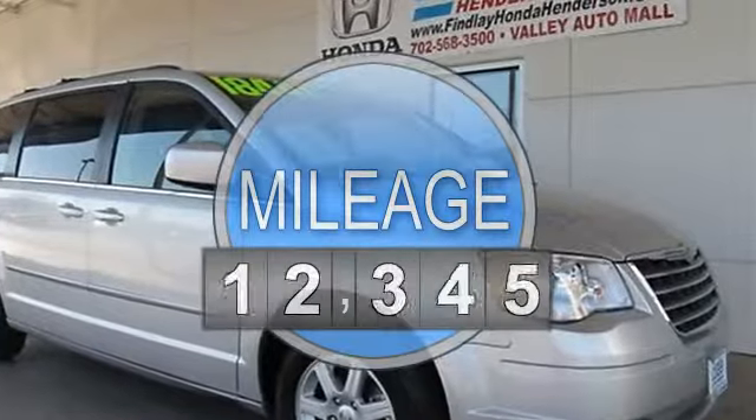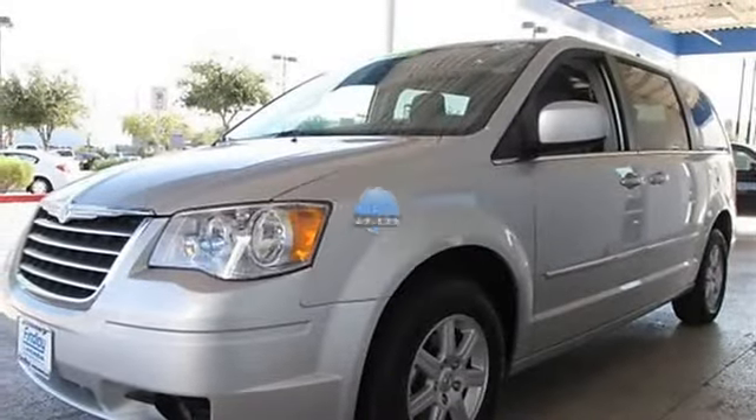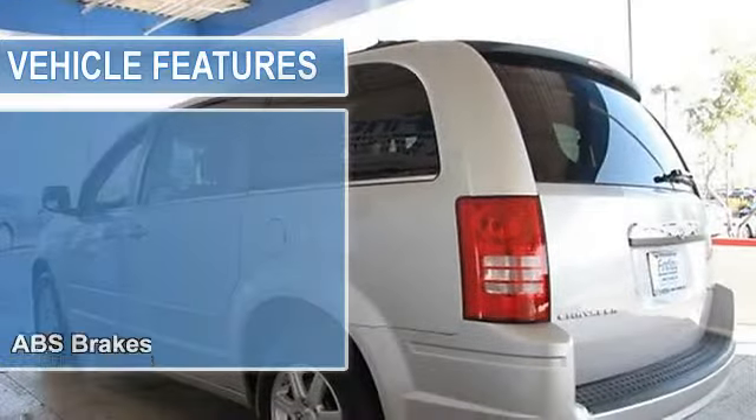Quad bucket seats, heated mirrors, rear air, power liftgate, alloy wheels, third row seat, overhead airbag. And more.